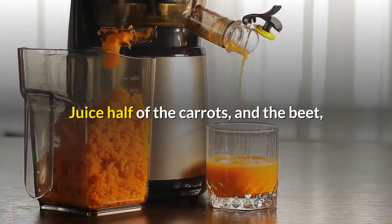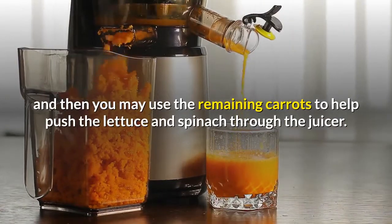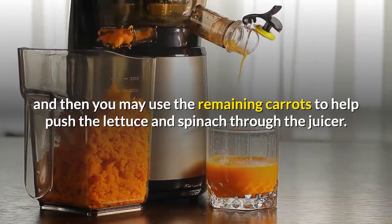Juice half of the carrots and the beet, and then you may use the remaining carrots to help push the lettuce and spinach through the juicer.